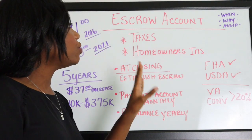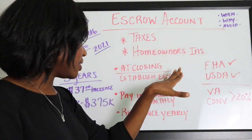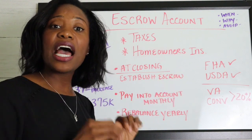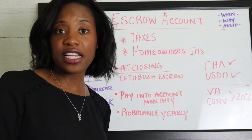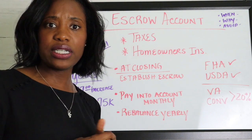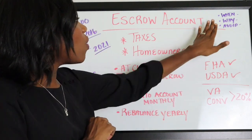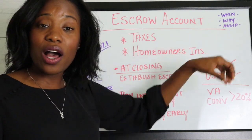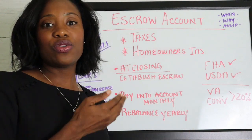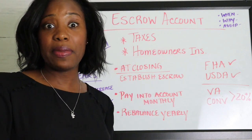So we talked about setting it up at closing, paying monthly, and then once a year rebalancing the amount. Now, if they're collecting too much, you may get a refund of your escrow account at that time — that's happened to me two or three times in my current home. They don't trust you to pay your taxes; this is their asset, so they want to make sure you're paying them, and the best way is to make the payment themselves.